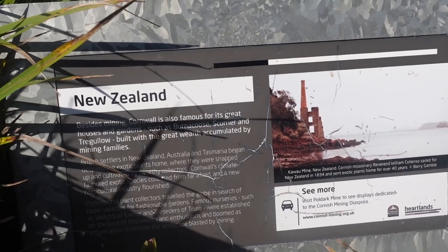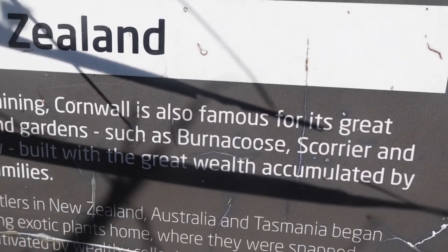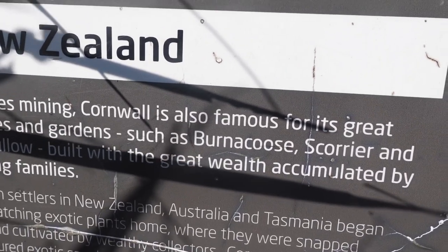Birnakoos — Shelley thinks it's Birnakoos, so we'll go with that. All this Cornish heritage has made me want to eat a pasty now. I am hungry.